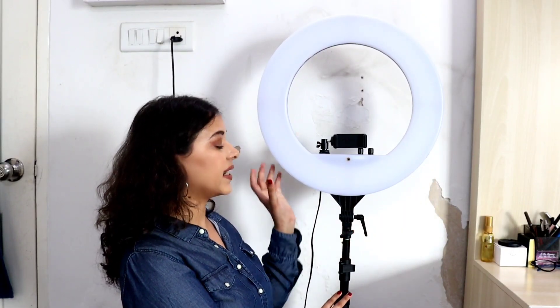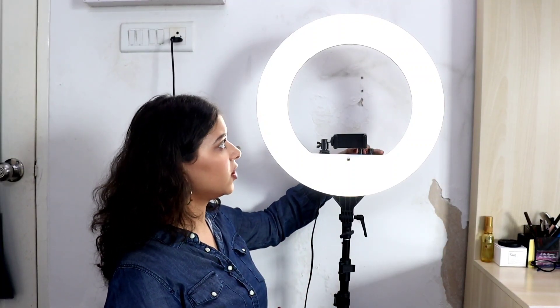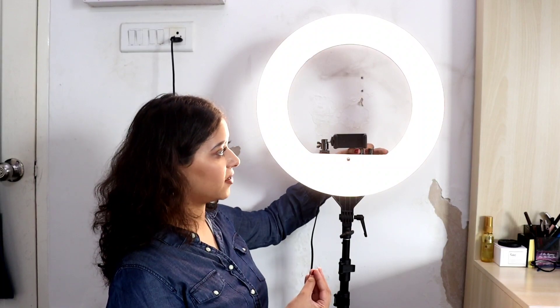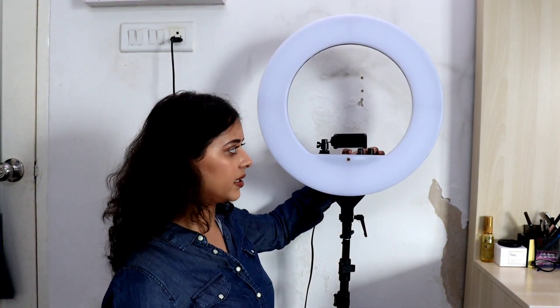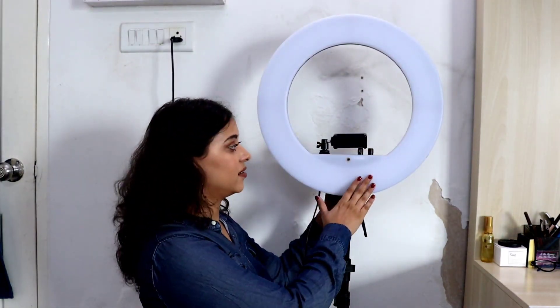Baby number three is my new ring light, also on a stand that can go up and down. It has three options of temperature - super warm yellow light, cool, or neutral - and that's what lights up my face when I sit here and do my videos. You can also change the intensity with this tab over here, so yeah it's very cool and I'm very happy with it.